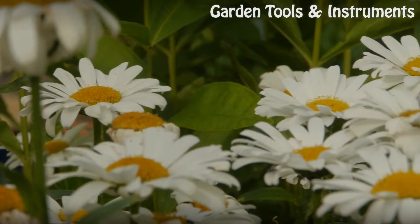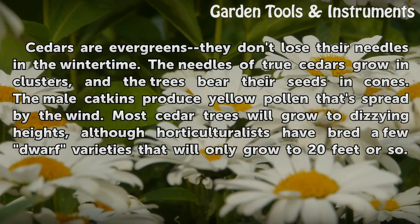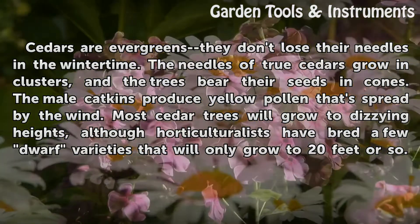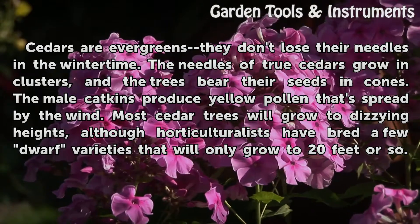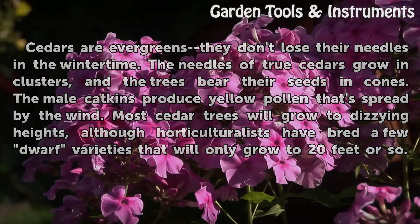Characteristics. Cedars are evergreens — they don't lose their needles in the wintertime. The needles of true cedars grow in clusters, and the trees bear their seeds in cones. The male catkins produce yellow pollen that's spread by the wind. Most cedar trees will grow to dizzying heights, although horticulturalists have bred a few dwarf varieties that will only grow to 20 feet or so.